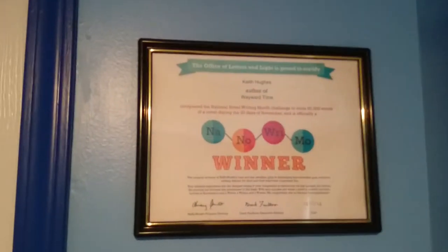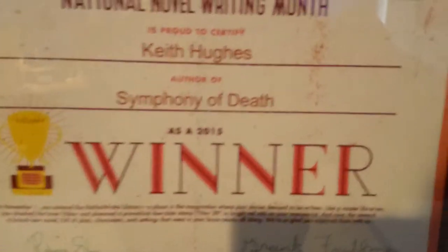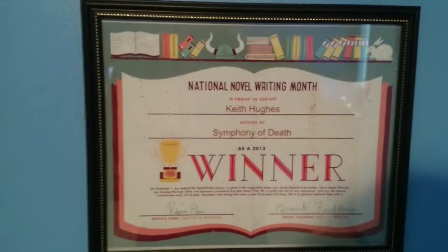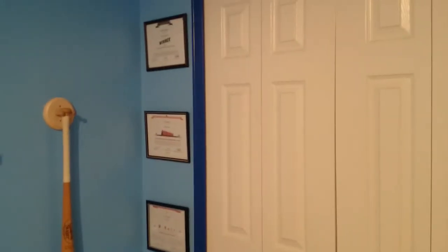And here, kind of around the door, I've got my NaNoWriMo winner certificates. That is 2008, 2009, 2010 on that side. And then over here I've got 2012, and then lastly for 2015, winner for Symphony of Death — my certificate for this year is in place, it is up. As you can see if I compare that side to this side, there's kind of a space right down there with nothing in it. Looks like I probably got to do NaNo next year too, which is kind of in the plan.